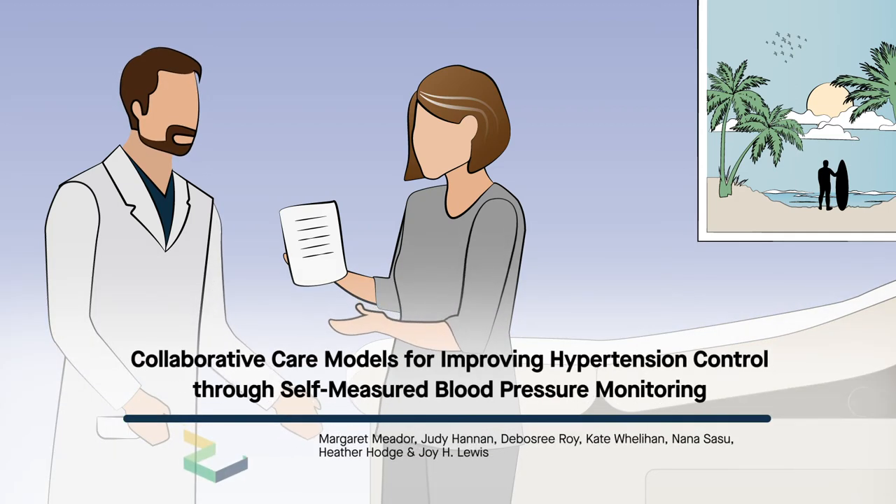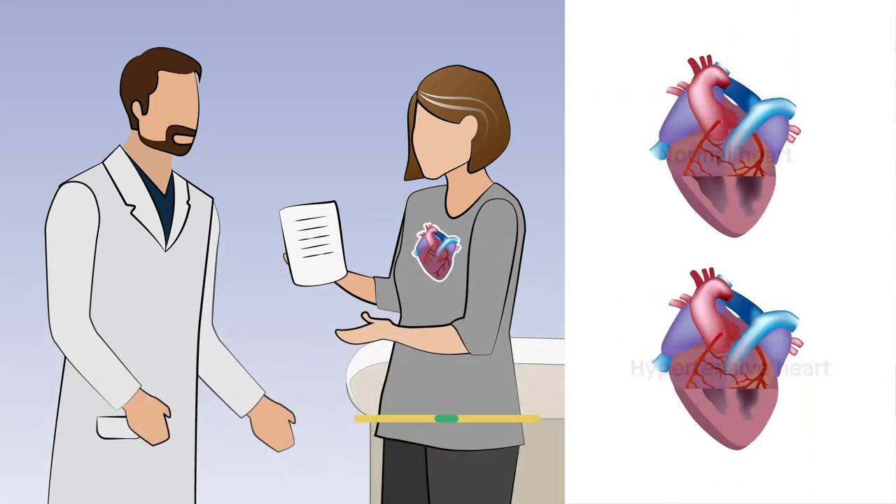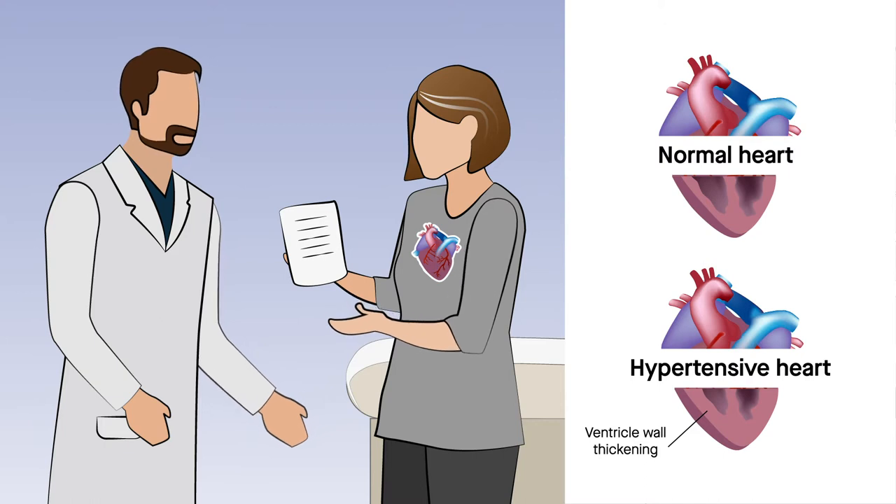Uncontrolled hypertension is a leading risk factor for cardiovascular disease. Despite available treatments, less than half of those with hypertension have optimal blood pressure control, with that percentage continuing to go down.